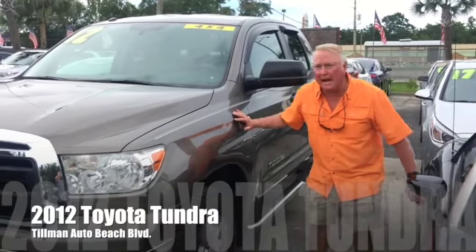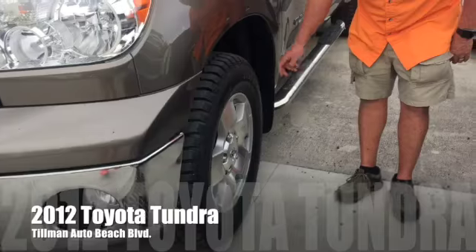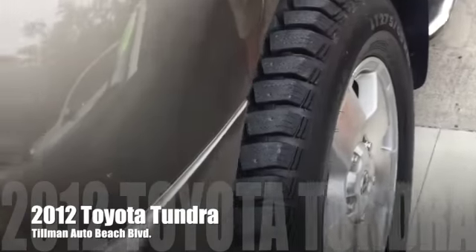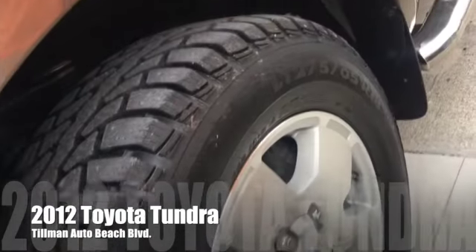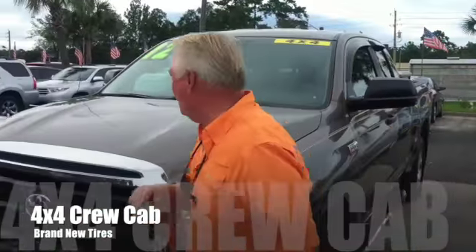Sitting on a brand new set of 275/65/18s, this little Toyota Tundra is a 4x4, four wheel drive.